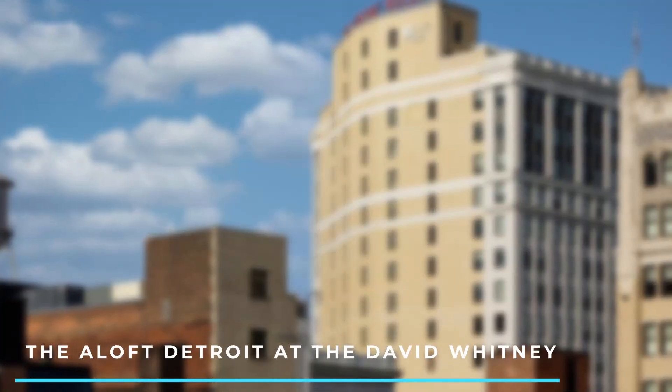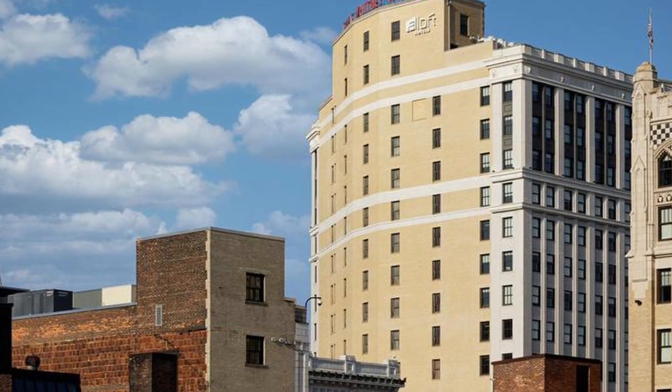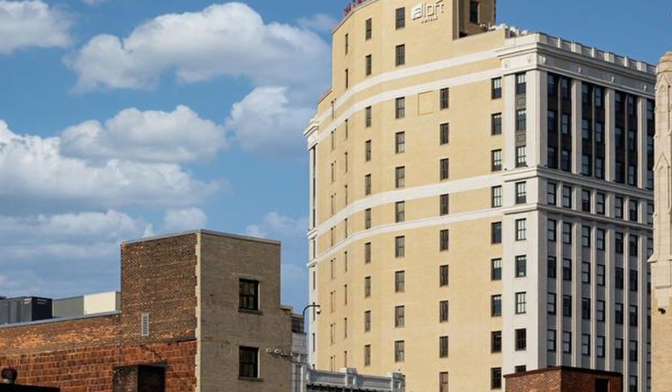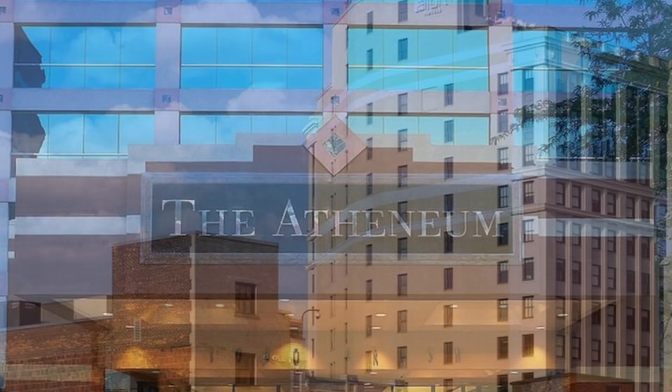7. The Inn of Detroit at the David Whitney. Situated in the restored David Whitney Building, this modern hotel offers loft-style rooms, a fitness center, and a lively bar. It's located near popular attractions and entertainment venues.